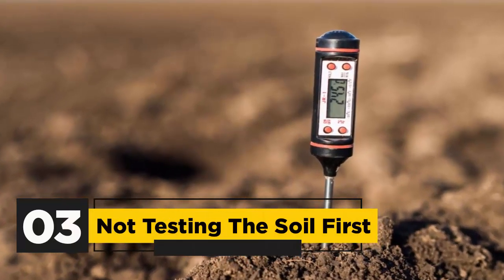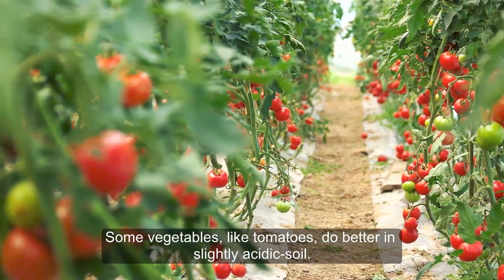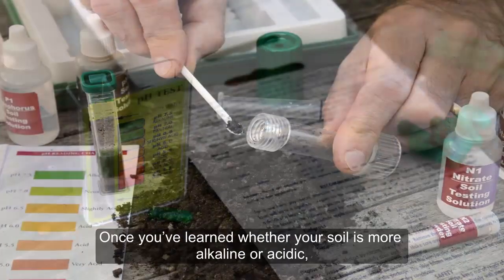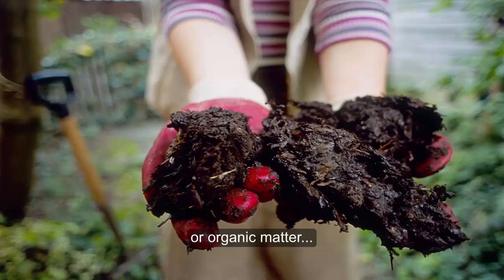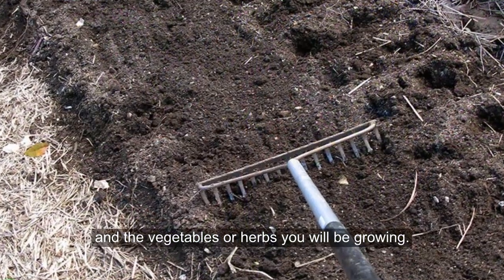3. Not Testing the Soil First. Some vegetables, like tomatoes, do better in slightly acidic soil. To determine the pH of your soil, you can get a soil test kit from a garden center. Once you've learned whether your soil is more alkaline or acidic, you can amend the soil with lime, sulfur, or organic matter, depending on the condition of the soil and the vegetables or herbs you will be growing.